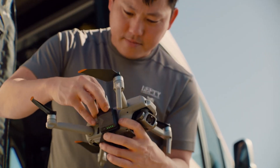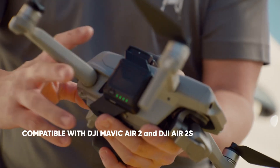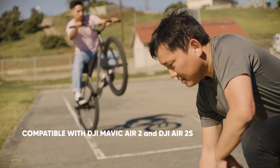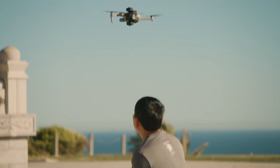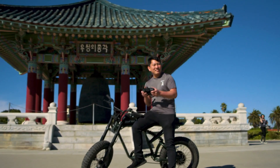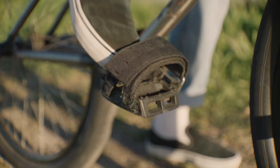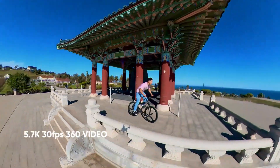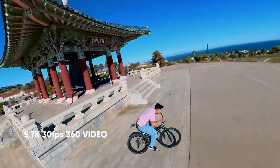Insta360's first drone is a bold step into the future of aerial imaging, and it's not just about the specs — it's about the experience. At first glance, you'll notice how lightweight and compact the drone is. Its foldable arms and minimal design make it incredibly portable, perfect for on-the-go creators. Whether you're hiking in the wilderness or navigating crowded urban environments, this drone fits easily in your backpack and launches in seconds.